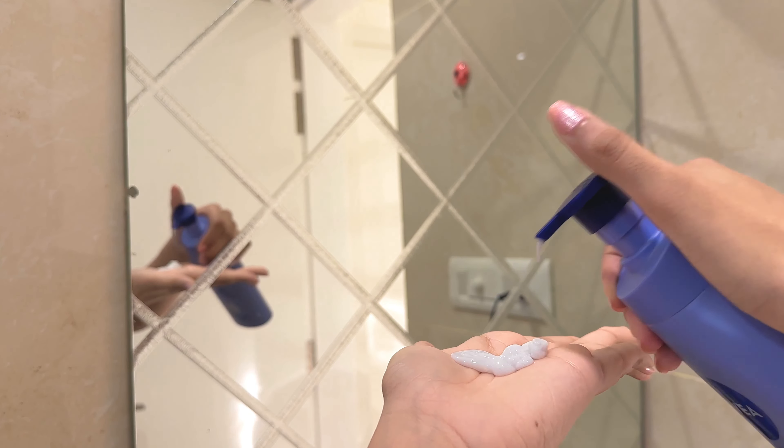Since it's daytime, I'm going with my sunscreen — this one was recommended by my dermatologist. I use a generous quantity because I have super sun-sensitive skin, so I apply a lot of it all over my face.